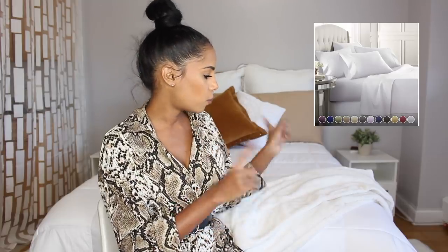I absolutely love white and more than anything, white sheets. I got some white sheets from Amazon which I love — amazing quality and pretty affordable. I also have a filler for my comforter, which I'll list down below for you guys.